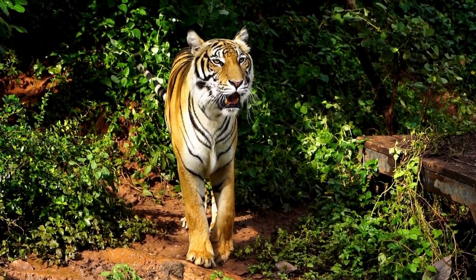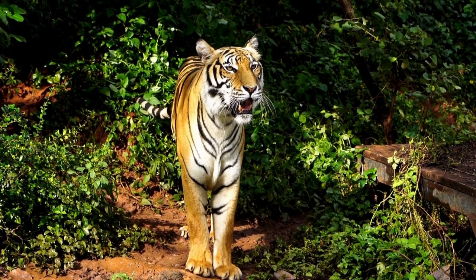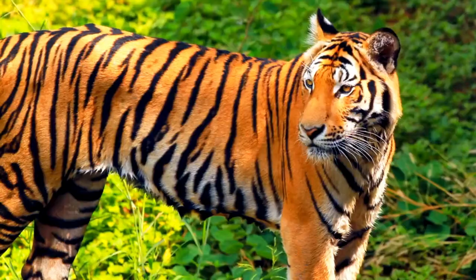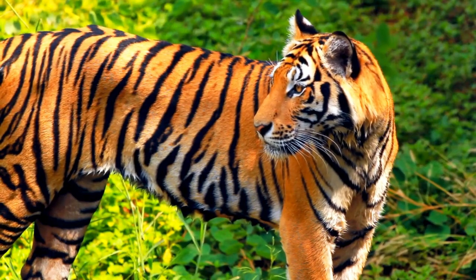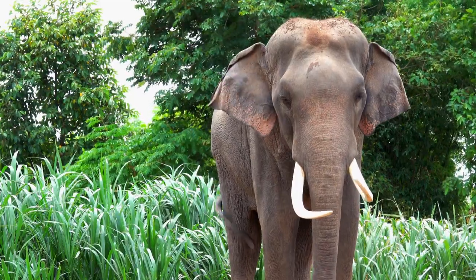Tigers are solitary animals, which means they live alone and only meet other tigers to mate. Tigers mark their territory with urine and scratches to warn other tigers and animals.